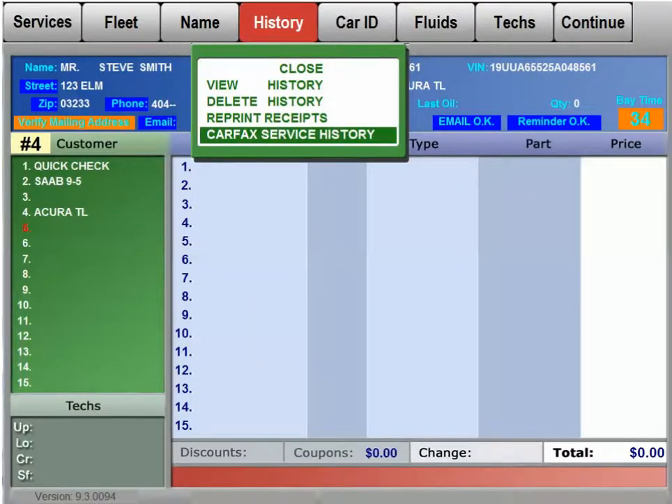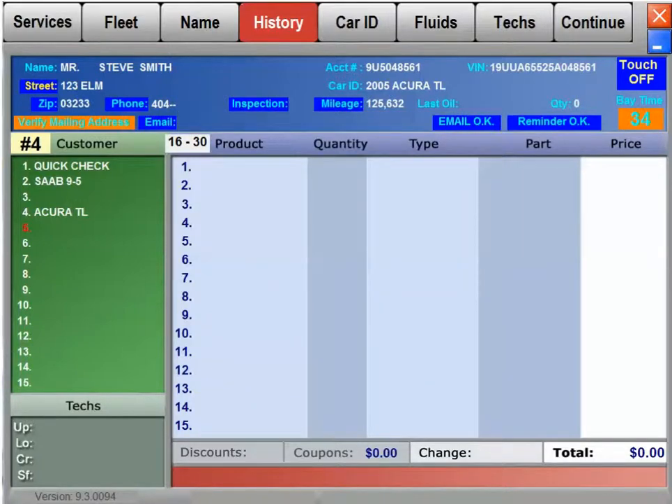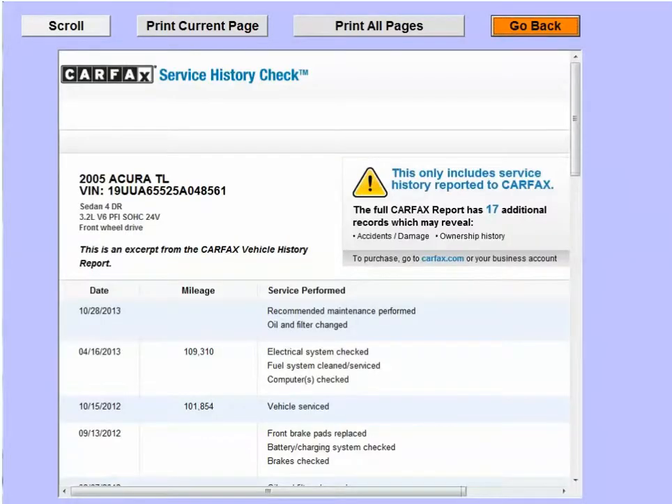Also integrated into the point of sale is the Carfax service history. So even on a brand new customer like this one, you can get an idea of what services have been performed at other participating Carfax locations.